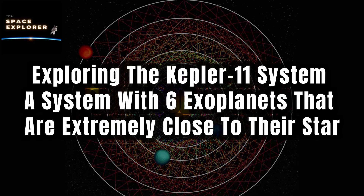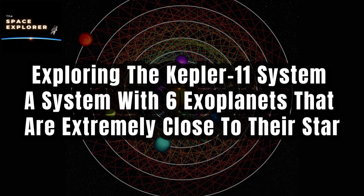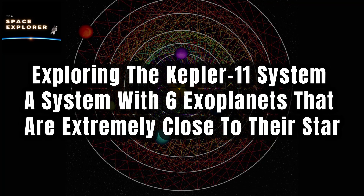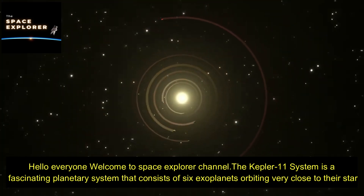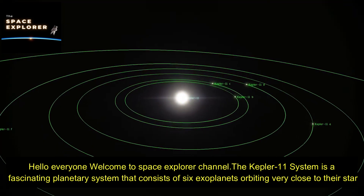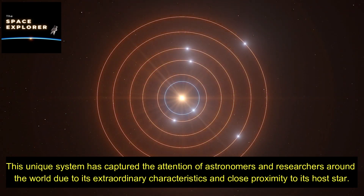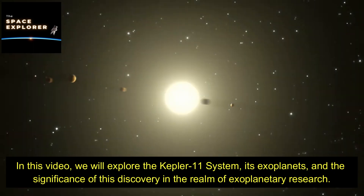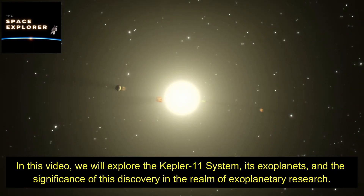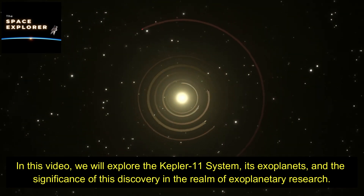Exploring the Kepler-11 system — a system with six exoplanets that are extremely close to their star. Hello everyone, welcome to Space Explorer Channel. The Kepler-11 system is a fascinating planetary system that consists of six exoplanets orbiting very close to their star. This unique system has captured the attention of astronomers and researchers around the world due to its extraordinary characteristics and close proximity to its host star. In this video we will explore the Kepler-11 system, its exoplanets, and the significance of this discovery in the realm of exoplanetary research.